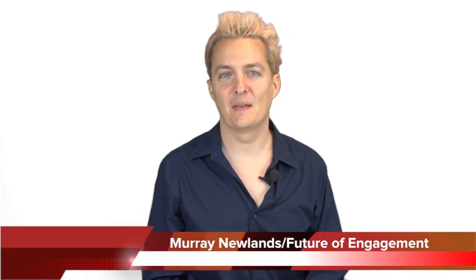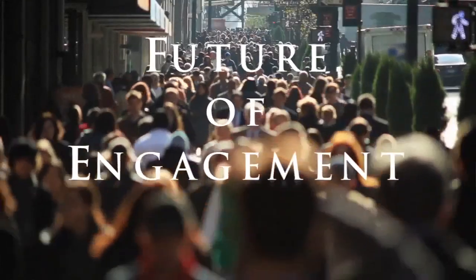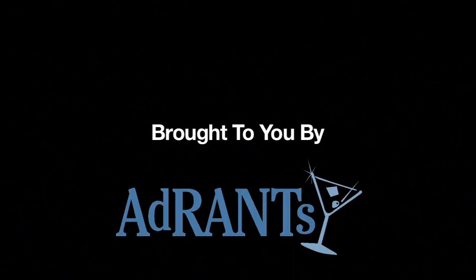Hello, I'm Murray Newlands. Welcome to another episode of The Future of Engagement. Now we're going to look at what a CDN, or Content Delivery Network, is. A CDN is a service which provides data storage across multiple servers right across the internet. The advantage to that is that when someone's trying to load your website, it actually loads faster, and this gives a better user experience.